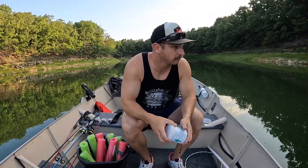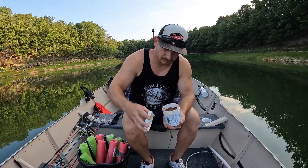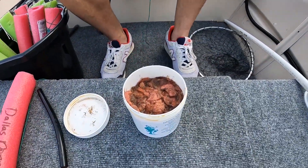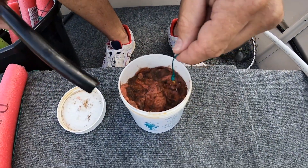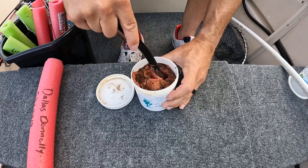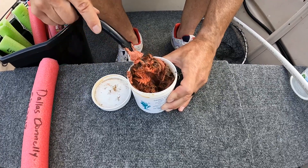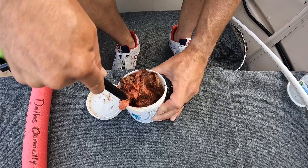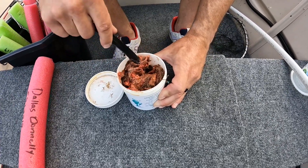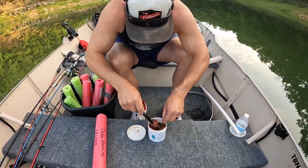Alright, let's open this up. Get a good whiff. It's kind of hairy — gross. Catfish Punch. Let's tear it up a little bit. It's not near as liquidy as that other kind. Why is it hairy? I think it sticks to the treble hook.